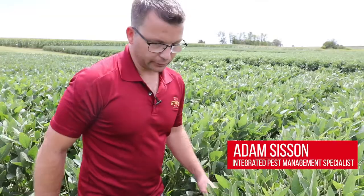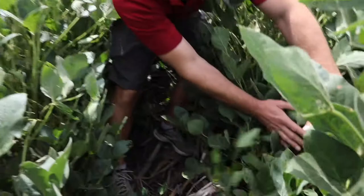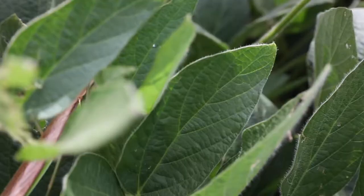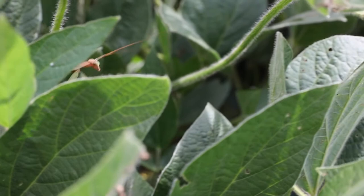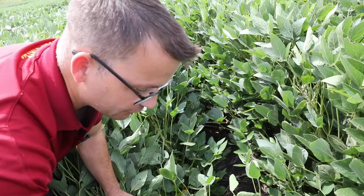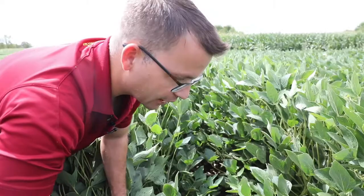Out in the field and looking at individual plants, you may find some interesting things. For example, here's a praying mantis on these soybean leaves. The praying mantis is an example of a beneficial insect, meaning that it kills pest insects. There are multiple beneficial insects that you may find in corn and soybeans, and that includes lady beetles, which eat aphids. You might also find lacewing larvae, which also eat aphids.